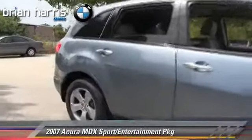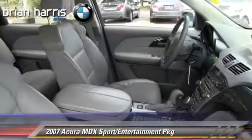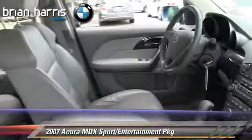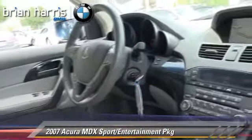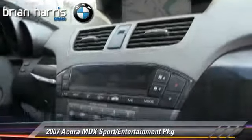The 2007 Acura MDX. Powered by a 3.7-liter V6 engine with a 5-speed automatic transmission, this vehicle gets up to 22 miles per gallon.